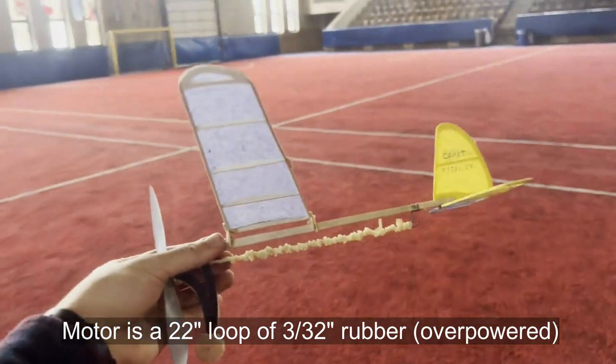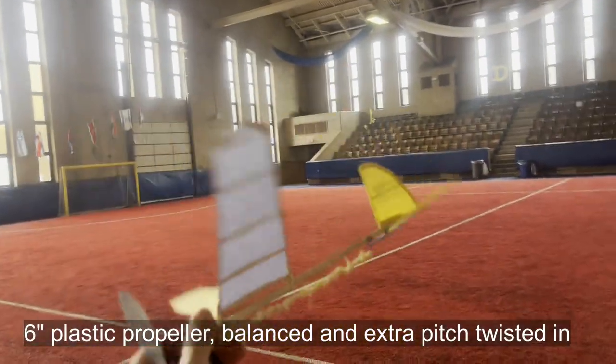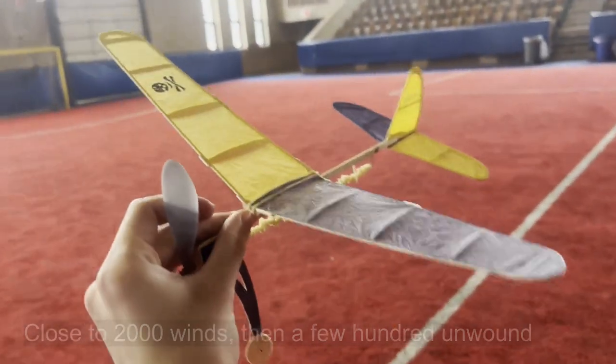Phantom Flash — it's got about a 20 inch loop, 3/32nds rubber, 22 inch loop, super fat rubber for this plane. But the prop's got some extra pitch twisted in it too.